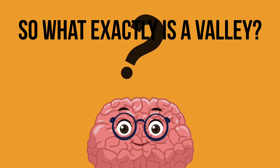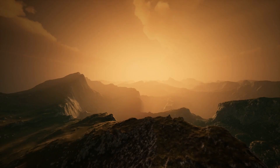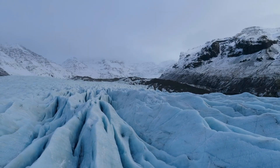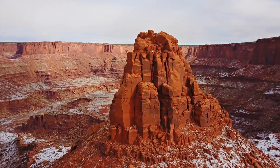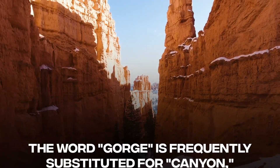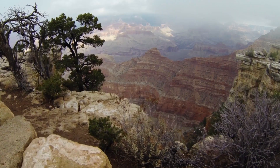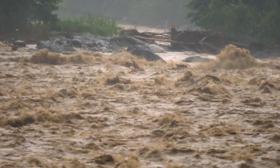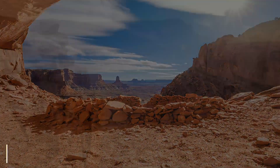A valley is a relatively low-lying tract of land bordered by higher land, typically mountains or hills, and valleys can take on a number of different forms. Erosional features are formed by water or glacial ice, while structural characteristics result from rifting. A canyon is a valley formed by erosion with exceptionally steep sides, often resulting in vertical or nearly vertical cliffs. The word gorge is frequently substituted for canyon, though it typically refers to a more diminutive and narrower feature. The Grand Canyon is the most well-known example of a canyon formed by water erosion, illustrating the great erosive power of water, especially when it carries large quantities of sediment and rock.